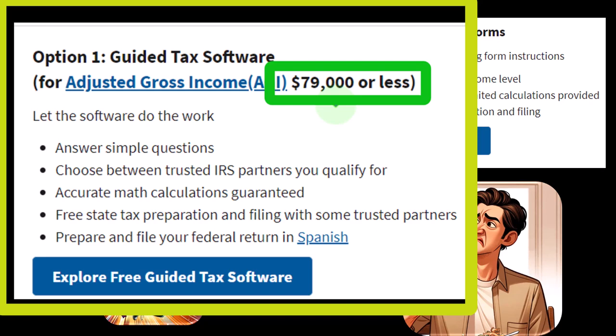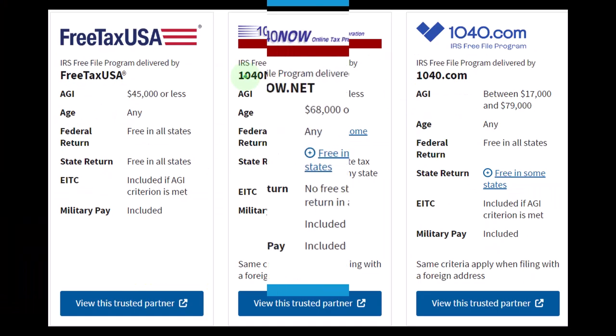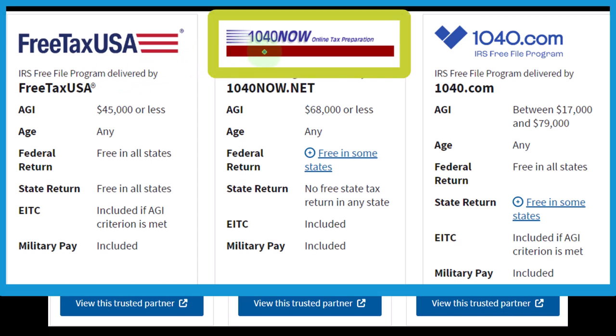You also don't have access to all proprietary softwares. Intuit, the owner of QuickBooks and TurboTax software, I don't believe is on this list at all, which is interesting. You might check out TurboTax — they might have a free option if your income is below a certain threshold. But these are proprietary softwares, not made by the government. The government has some kind of deal with them. I mainly use LACERT.